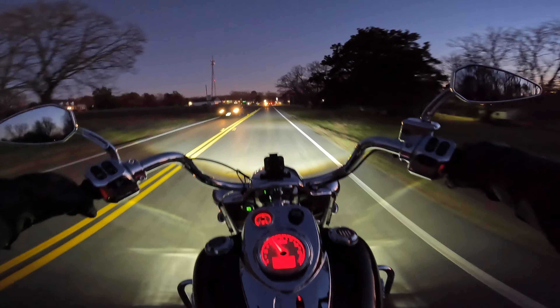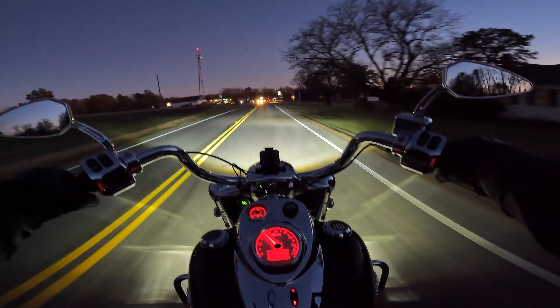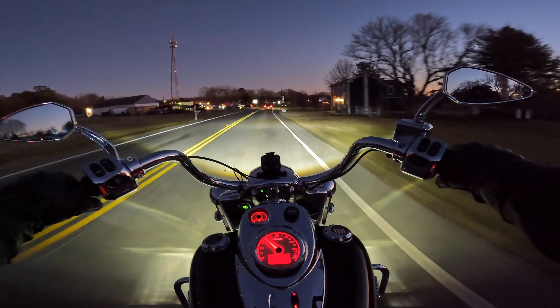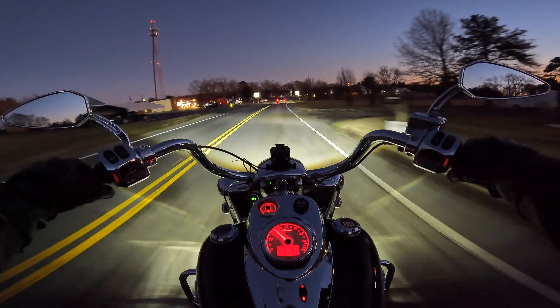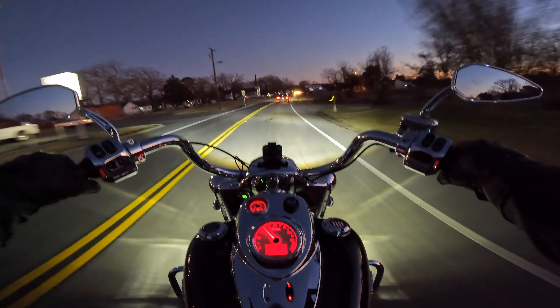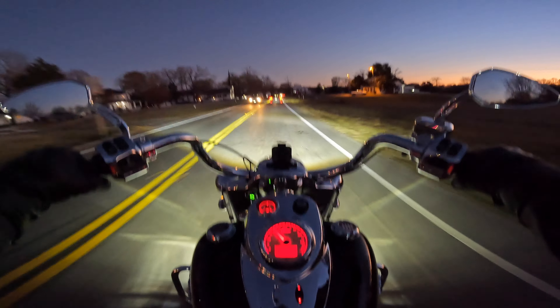I think I might have the clutch a little too responsive right now. I did adjust it the other day and thought I had gotten it right, but I realized I was adjusting it warm to hot, which you're not supposed to do. I'll try to do that again when it's cold.